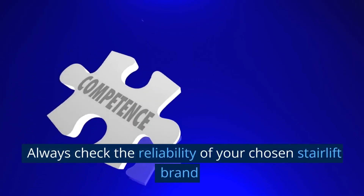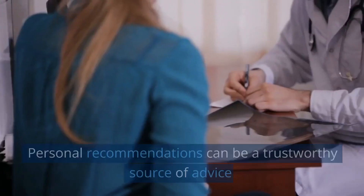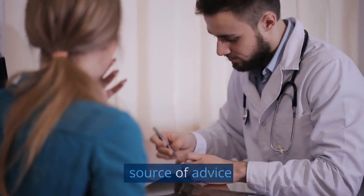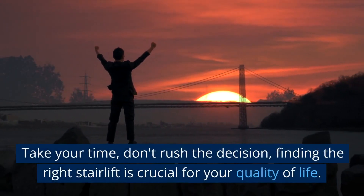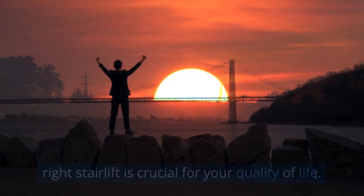Always check the reliability of your chosen stairlift brand and read reviews about the model you are considering. Personal recommendations can be a trustworthy source of advice. Remember, the cheapest option may not always be the best — take your time, don't rush the decision, as finding the right stairlift is crucial for your quality of life.